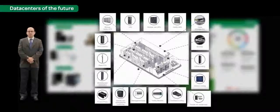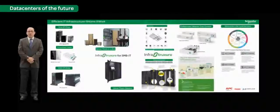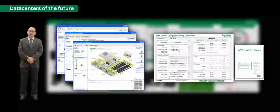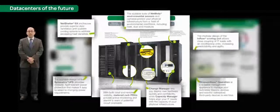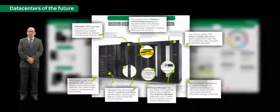Schneider Electric's vision is to simplify this process of designing, deploying, and operating data centers. We have invested in technologies like the Infrastructure Designer, a software tool for designing, simulating, and validating data center infrastructure solutions. With tools like these, we are able to minimize the human element from the lifecycle of the data center. We have created a unique architecture using the principles of standardization, modularity, and a systems approach to design.